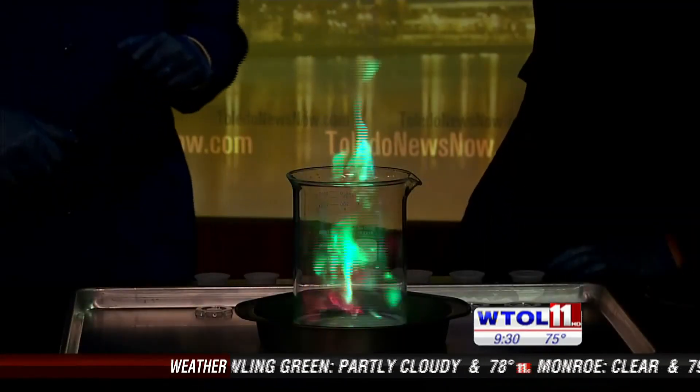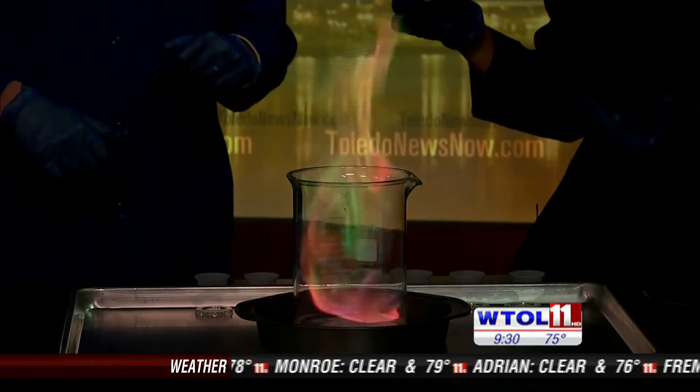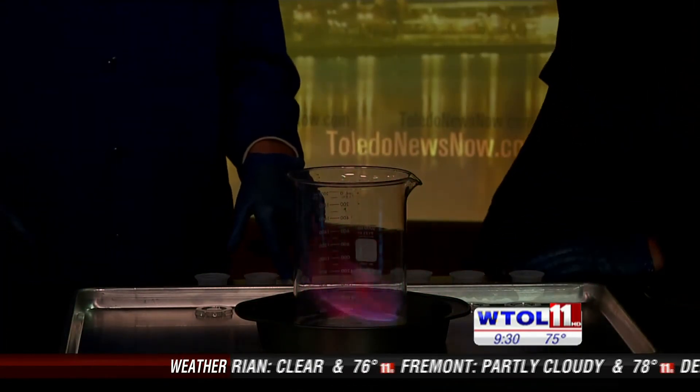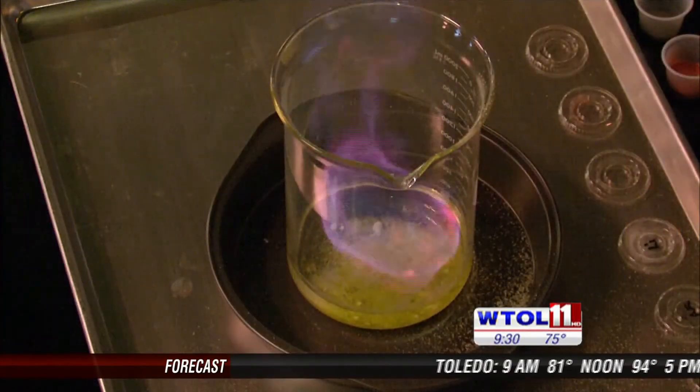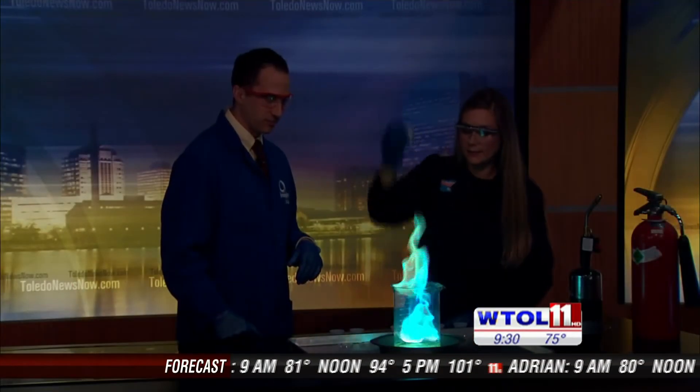Now what I've done is I actually took a little bit of all of those and combined them. We're gonna get the grand finale then, right? So let's dump some of this in and we get a nice rainbow effect because each one of our components has its own color. So essentially, the fireworks sent up into the sky are these different elements, or some variation or mixture of them. I see pretty much the rainbow — there was like a teal green.